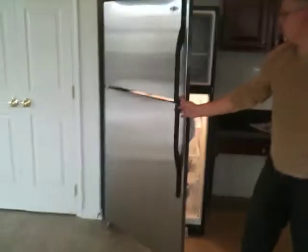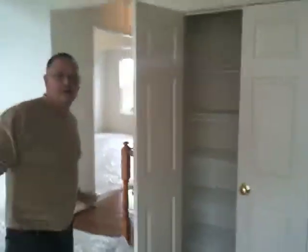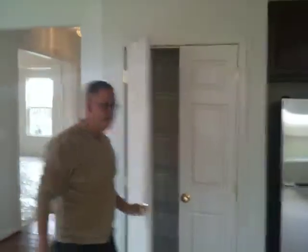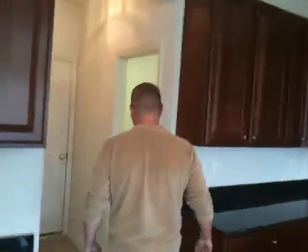Beautiful appliances, all stainless steel. Pantry right here. You really can't ask for anything more at a $299,000 house anymore. Once again, this house is home site 194, built by Jim Craft Homes.